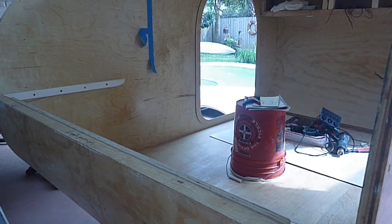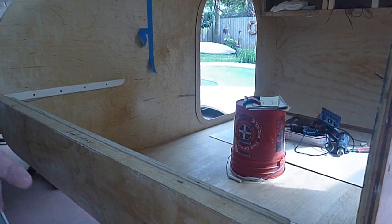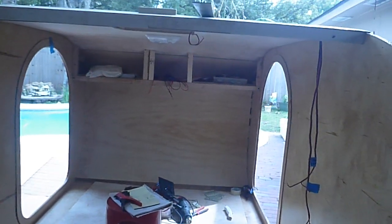There's enough space there to sleep a small person, or if you want to do the galley different, you can just slide the galley out and do something different. So that's where we are today. Thanks for watching.